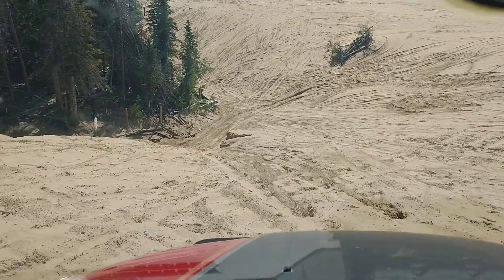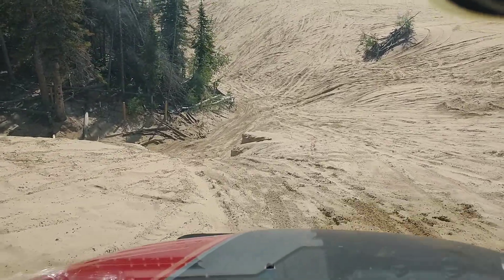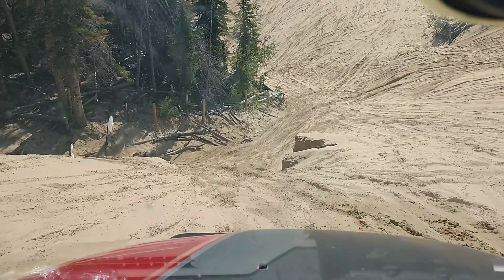Whoa, better get her back down in first gear here. I'm leaning into the seatbelt pretty good here.